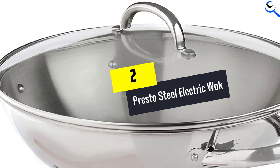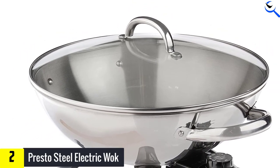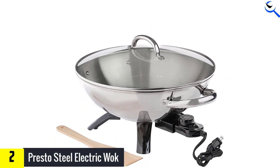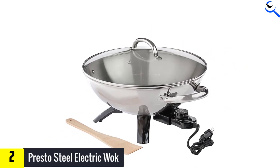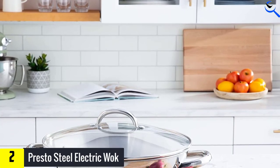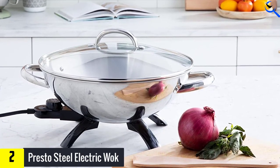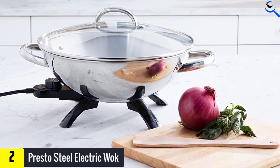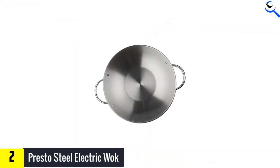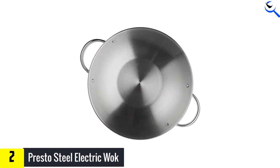At number 2, we have the Presto Steel Electric Wok. Like the Breville BEW600XL Hot Wok, the Presto 5900 1500-Watt Stainless Steel Electric Wok is made of stainless steel and aluminum. While you don't need to condition stainless steel, we still recommend it for the best results. As a four-legged 5.25-pound electric wok, the Presto 5900 is both sturdy and lightweight. Moving the wok bowl around the kitchen is effortless with the two handles, or loops, it has on either side. These handles are also made of stainless steel.